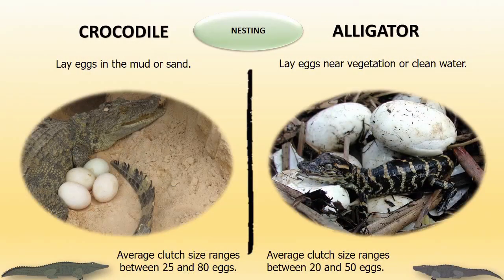Nesting: Crocodiles prefer to lay eggs in the mud or sand. Alligators lay eggs near vegetation or clean water. The average clutch size of crocodiles ranges between 25 and 80 eggs, and the clutch size of alligators ranges between 20 and 50 eggs.